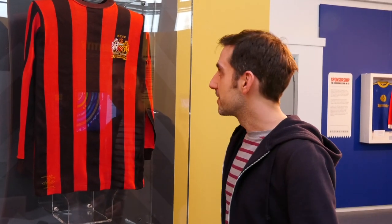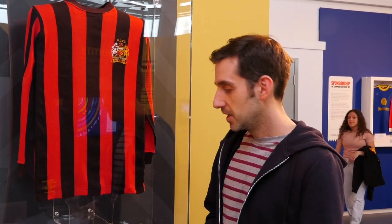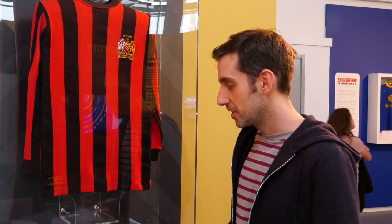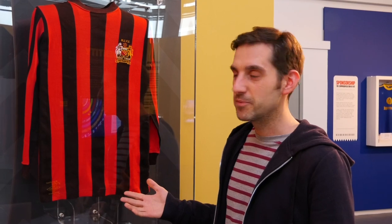Here we have a classic Manchester City shirt from the 1969 FA Cup Final. Apparently City's assistant manager at the time, Malcolm Allison, was inspired to outfit the side in this strip after watching AC Milan knock out City's rivals United from the European Cup earlier that season. They've revisited this design quite a few times since, but this is arguably their definitive version.